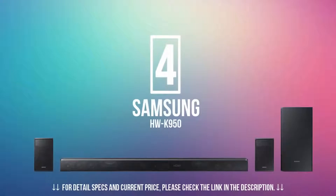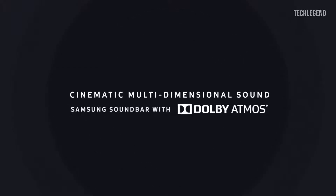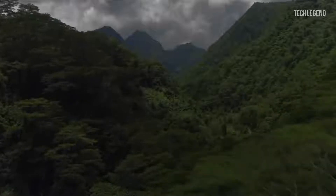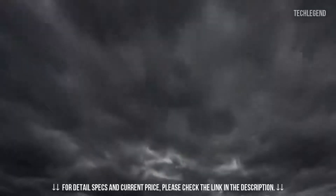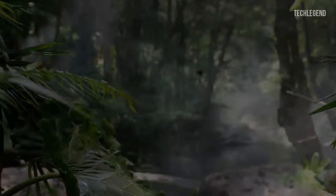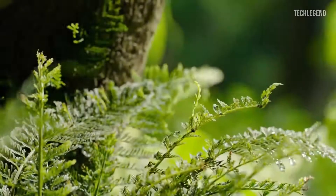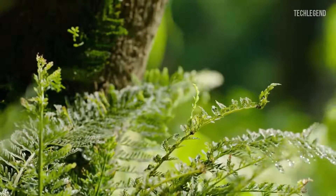In number 4, we have the soundbar from Samsung, the HWK950. The Samsung HWK950 offers an easy option for getting Dolby Atmos in your front room with minimal fuss. Saving you from the need to install ceiling speakers or anything else, you'll be up and running with Atmos in about 15 minutes. Offering 4K passthrough and its own HDMI ports, the K950 will sit at the center of your home entertainment system feeding you wonderful immersive sound.